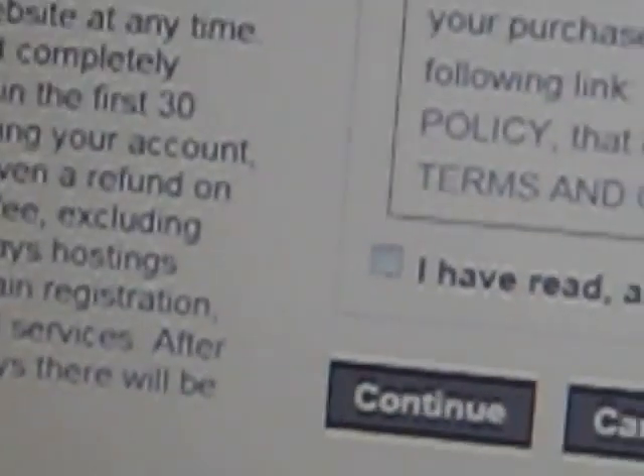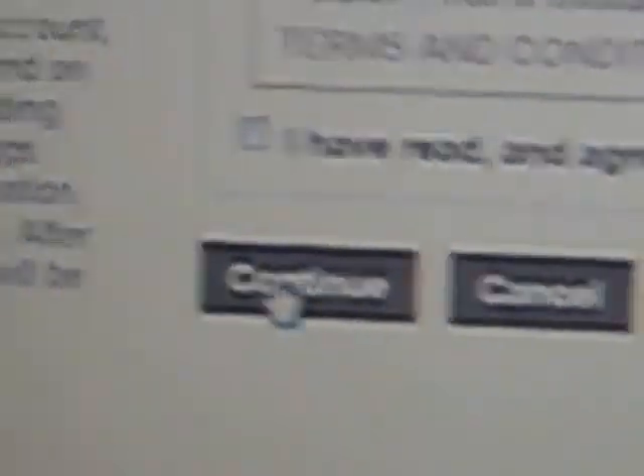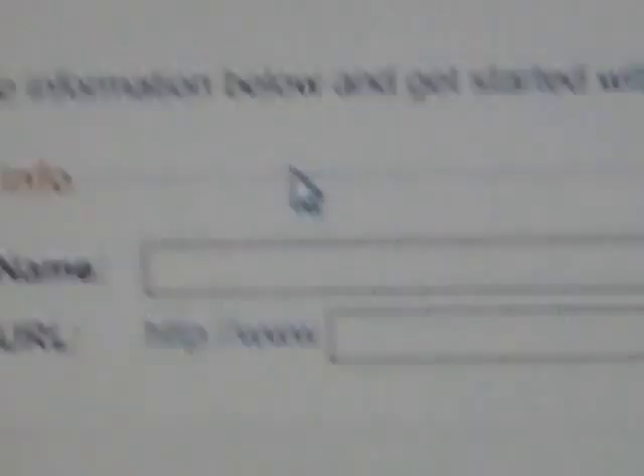It'll show 'please wait.' If it takes you off and goes to a black screen and then comes back up, it'll say something — maybe that website name isn't available, or that's not a valid email address.